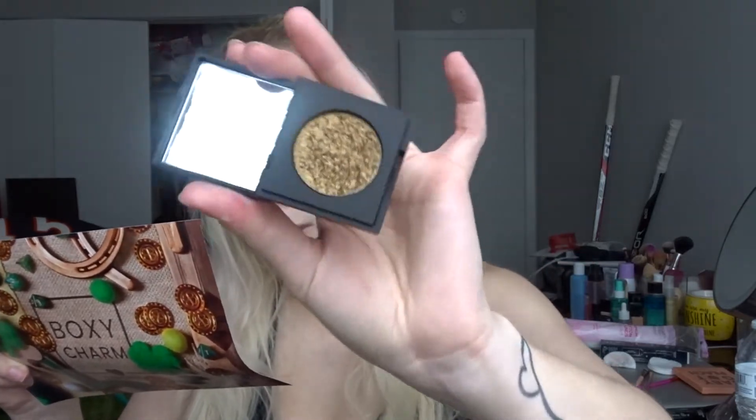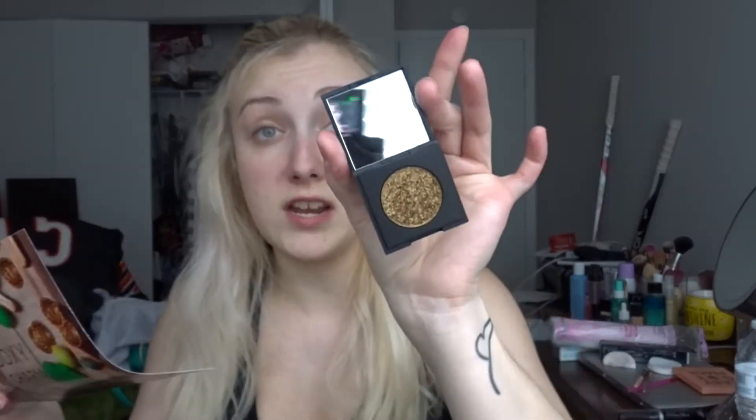Next is from Dose of Colors — it's this little Block Party single eyeshadow in the shade Heart of Gold. It's got a little mirror, so cute! It says this eyeshadow is packed with multi-dimensional reflex creating an ultra dazzling finish, and each eyeshadow comes in its own mirrored compact. This retails for $20.